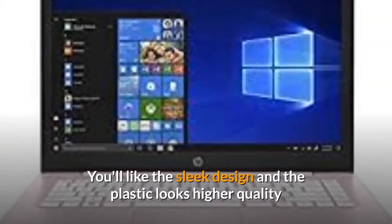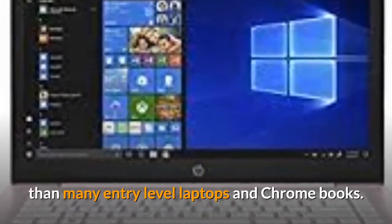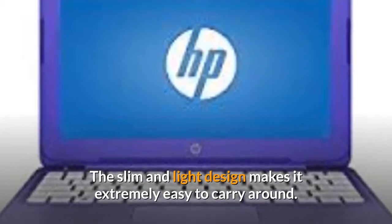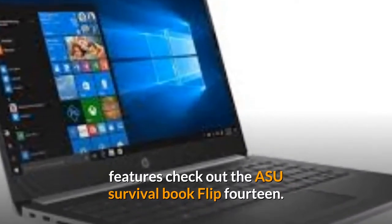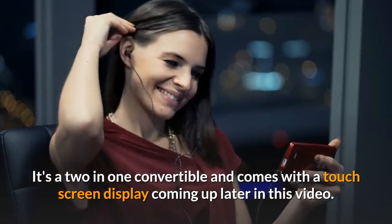You'll like the sleek design — the plastic looks higher quality than many entry-level laptops and Chromebooks. The slim and light design makes it extremely easy to carry around. If you're attracted to some Chromebook features, check out the ASUS VivoBook Flip 14 — it's a two-in-one convertible and comes with a touch screen display, coming up later in this video.